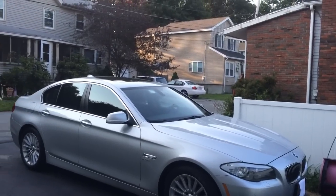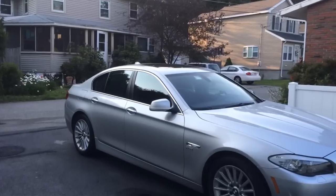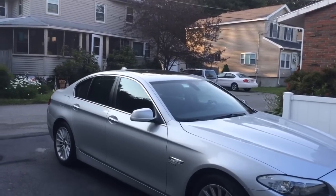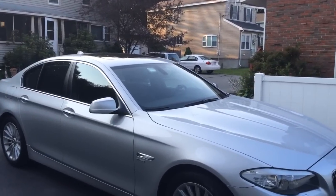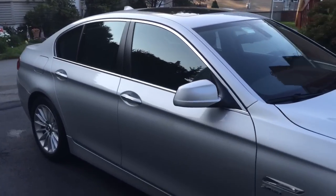What's up guys, Mr. ADK here. I just wanted to give you guys a quick tour of my 2014 BMW 530 5i sedan. I just purchased this vehicle and it's been about two days since I've had it, and I am absolutely in love.